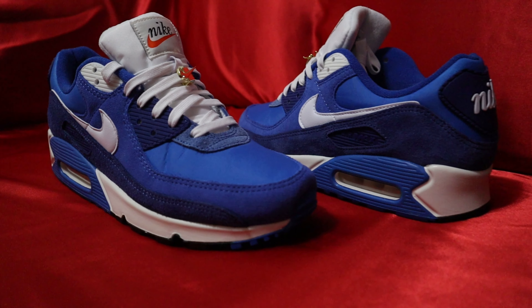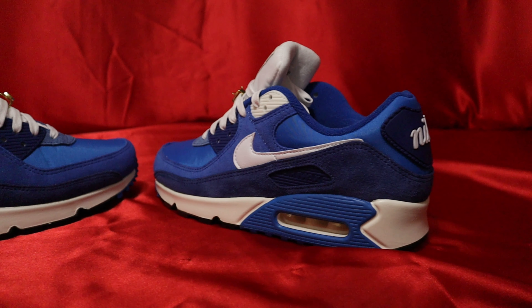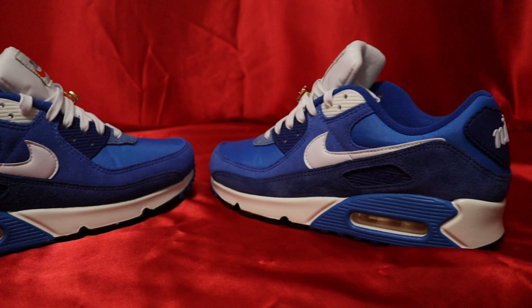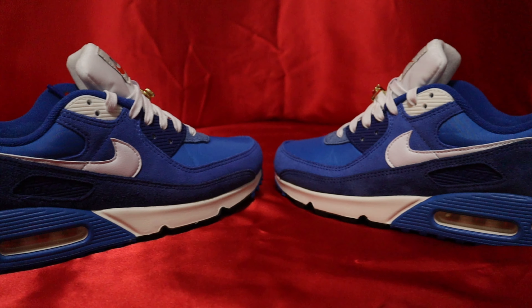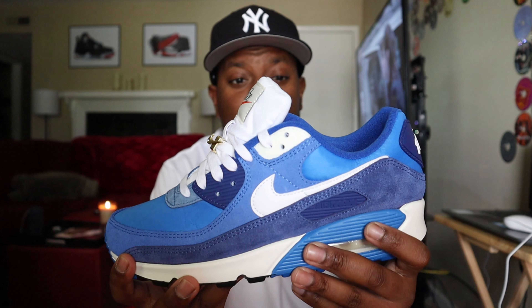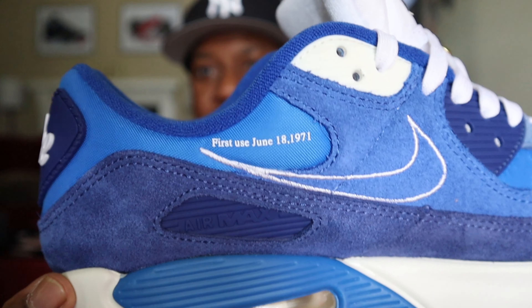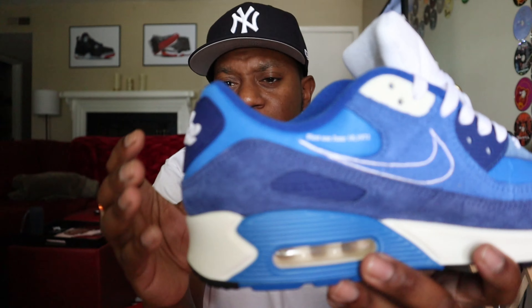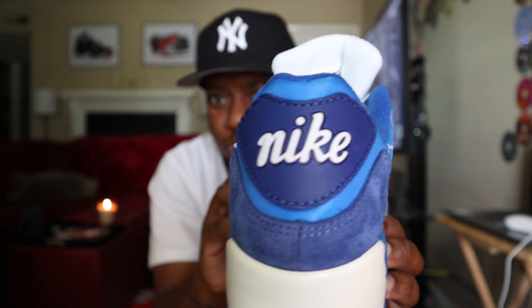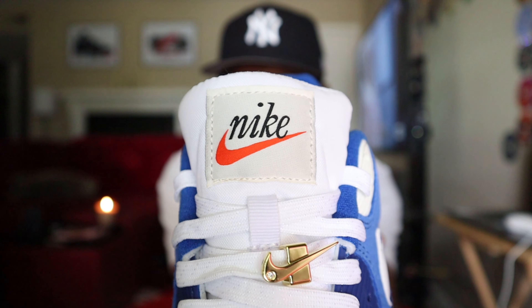Yeah man, I picked up these Air Max 90 Signal Blues — just a beautiful shoe. This is probably like my 15th pair of Air Max 90s. My favorite Air Maxes are the 90s, the 97s, 98s — a few of them, only certain colorways. But the 90s I am so in love with. Very dope shoe, very clean. This is the First Use — June 18, 1971.